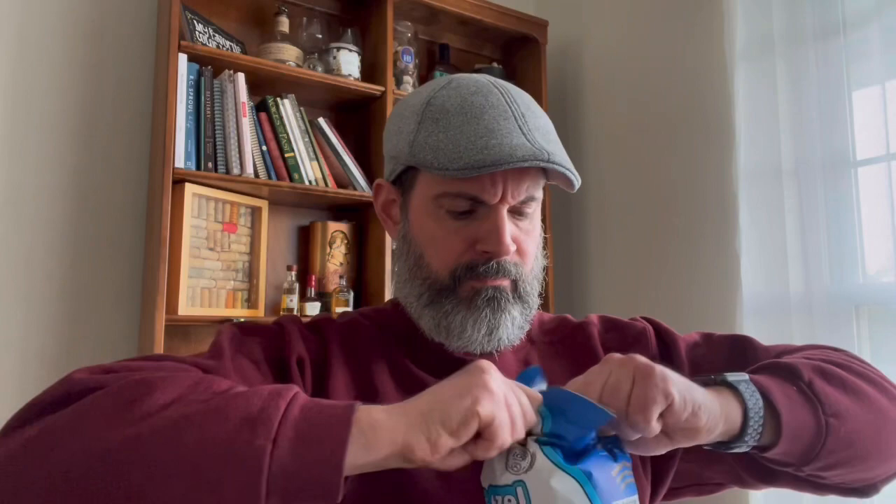Andiamo! Here is one of your pretzel shells. Yeah, it is very light. Here we go.